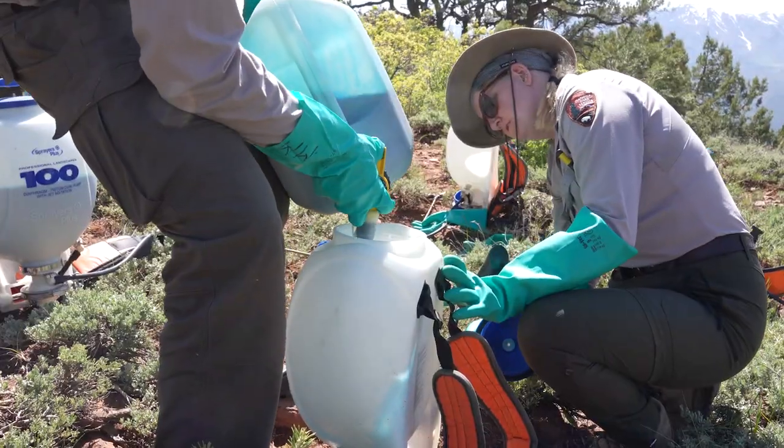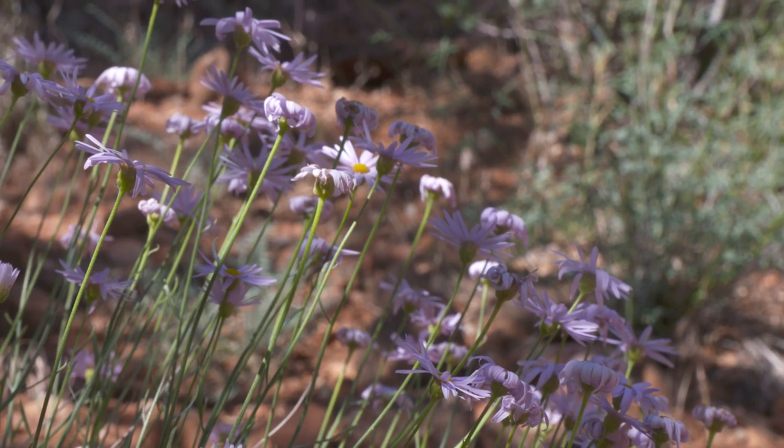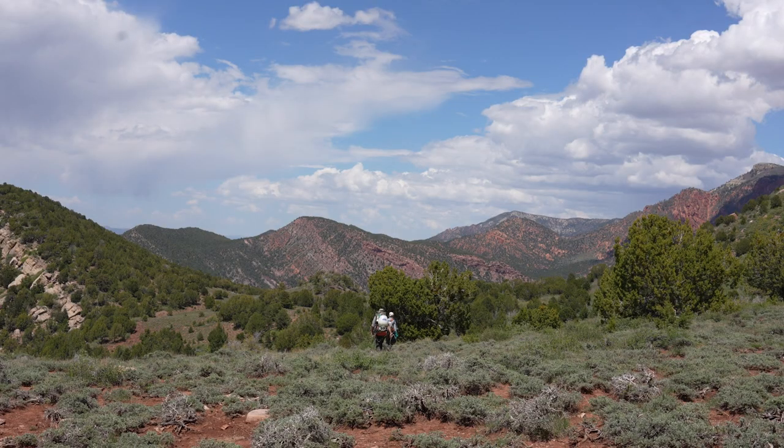With the help of visitors and the work of vegetation crews, native ecosystems in Zion can thrive. Protecting biodiversity is one of the core reasons why the NPS is here. We need to protect these areas for future generations.